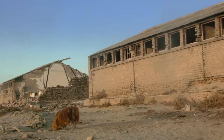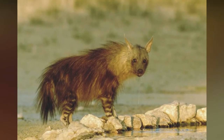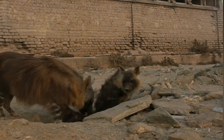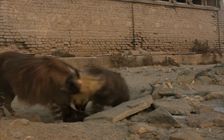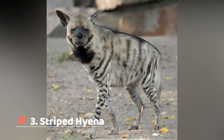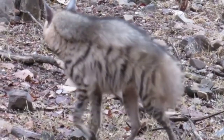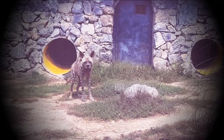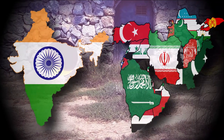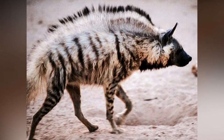Their main source of food is scavenging because they don't have enough prey to hunt in desert areas, but when they do find prey, they will take it down. Number three: the striped hyena. Unlike its hyena cousins, the striped hyena is not only native to Africa but is also found in India and the Middle East. It is the national symbol of Lebanon, and this big fella is really beautiful.